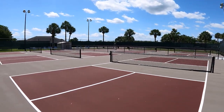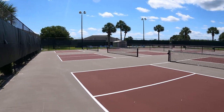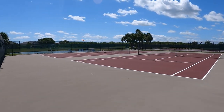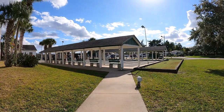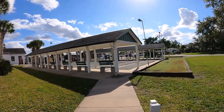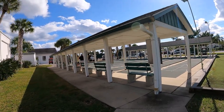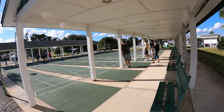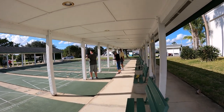Here we have pickleball courts — it's become a really popular sport. And here are the tennis courts — nice big new ones that have been recently remodeled. There's an awful lot of activities here. We're walking up to a shuffleboard court now and there are people playing — it's a great temperature today. It's a championship right now and these people are playing for all the marbles.